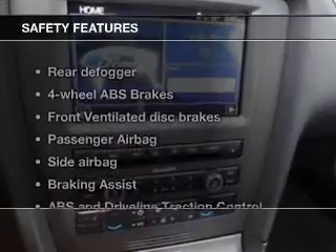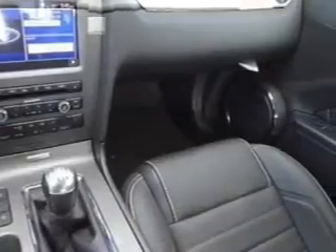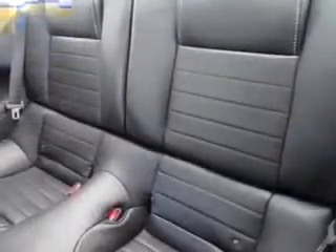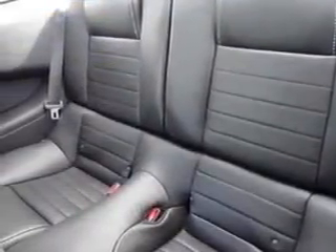A spoiler is included, and safety was made a priority with these features: Xenon headlamps, fog lights, side airbags, brake assist, traction control, and stability control. Great quality at a great price — call or click to contact us today.